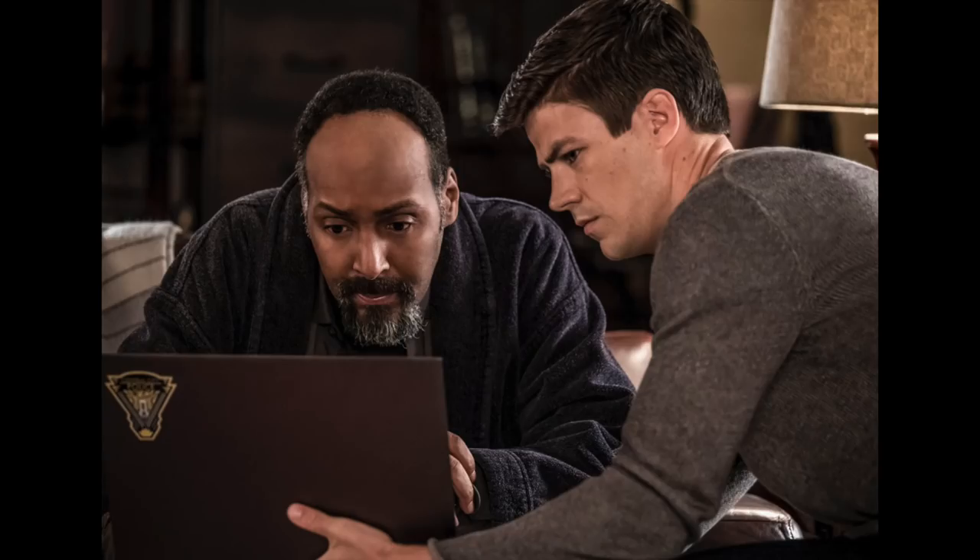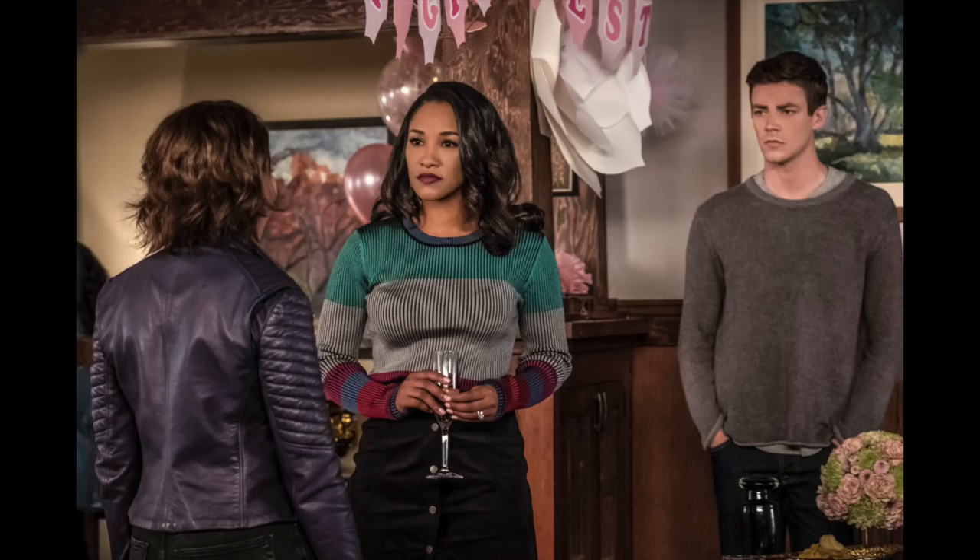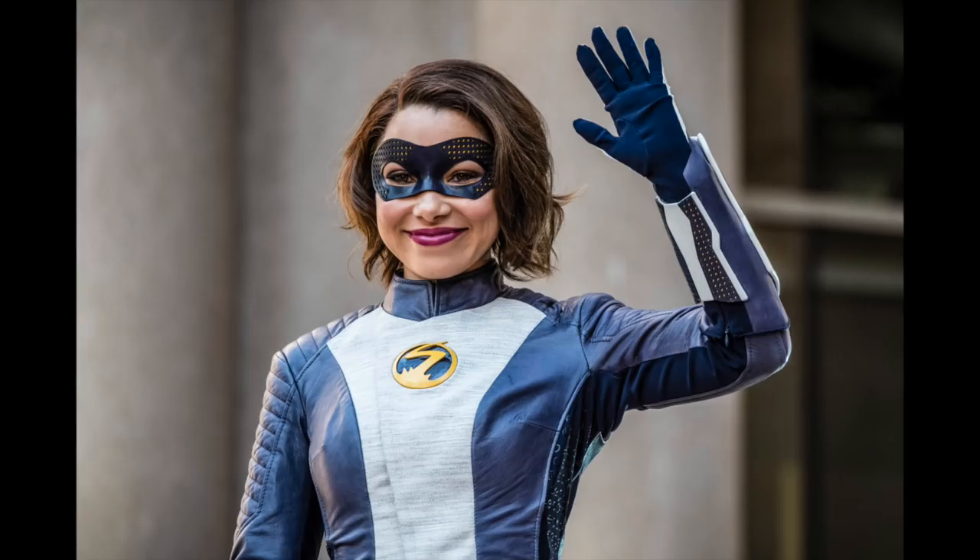Thanks for watching, guys. Hopefully you enjoyed the video. If you did, drop a like and show your support. Let me know in the comments section down below your various opinions on these promo images, and yeah — Speed Force symbols on Nora's suit, what the hell? If you are new to the channel, make sure to subscribe. I'll catch you later, guys. Goodbye.